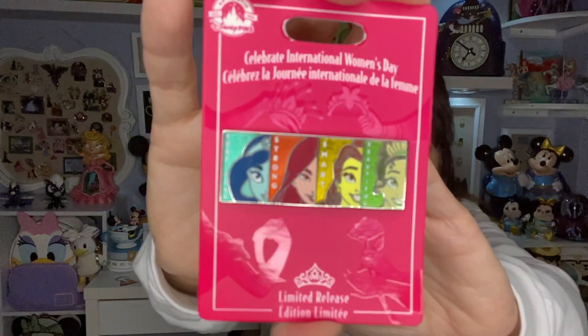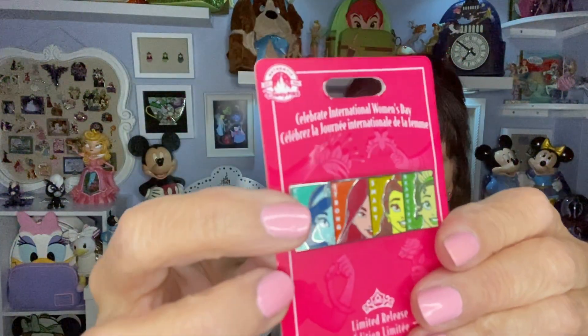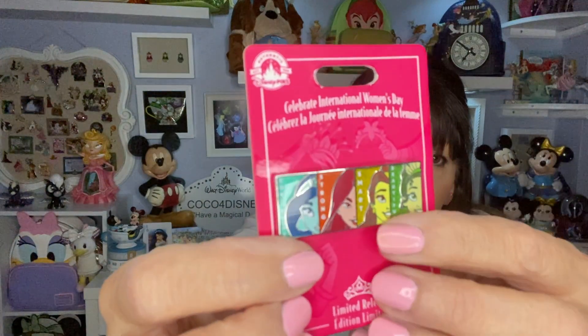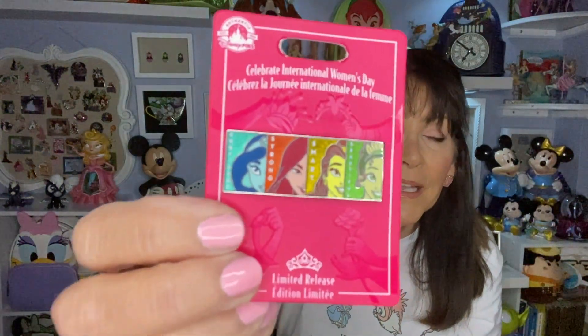This is a zap — an extra pin that I was not expecting. This is a pin that celebrated International Women's Day and it is a limited release, and I have not seen this pin anywhere. It is some of your most powerful princesses — there is Jasmine, Mulan, Belle, and Tiana. That is such an amazing zap! Thank you, Alicia!